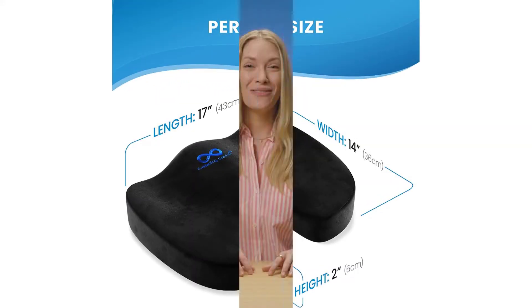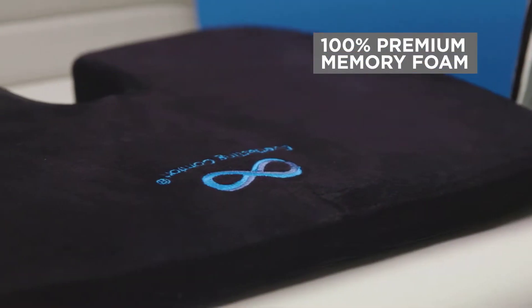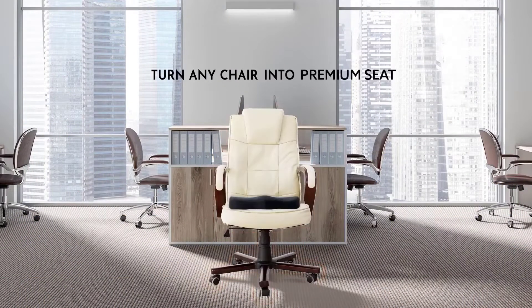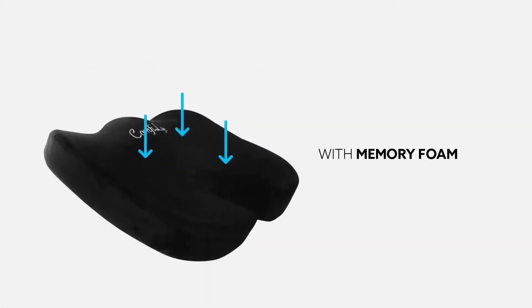If you've been using your office chair for a long time, you must have noticed the reduced comfort, particularly in the seat cushion. With time, the seat cushion becomes thinner as the memory foam becomes compressed due to the excessive pressure from your weight. Eventually, the cushion no longer conforms to the shape of your butt and thus puts a lot of strain on your pressure points.